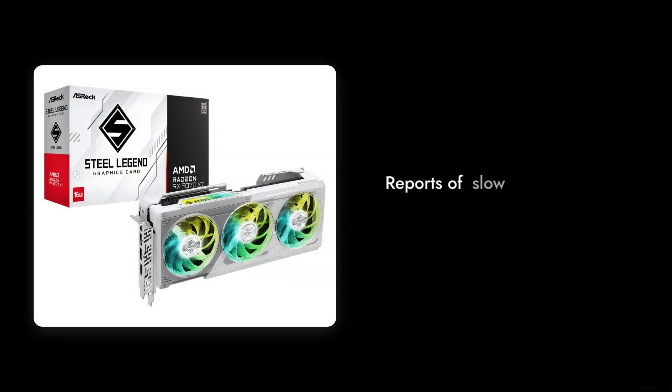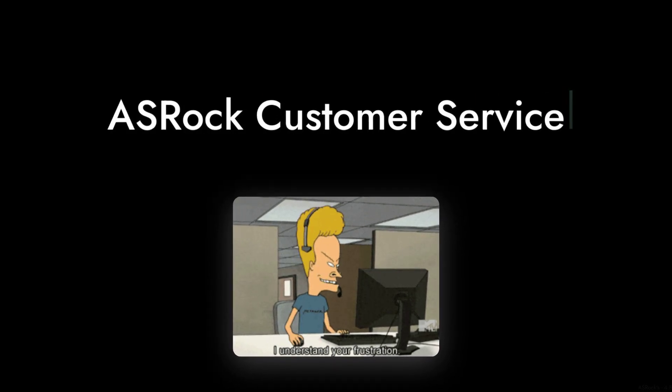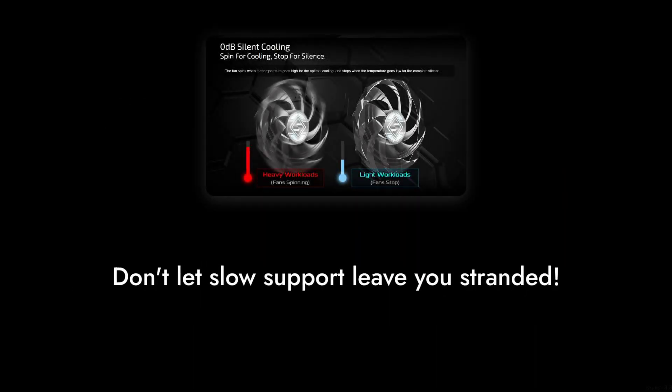Number 2: customer support. Reports of slow response times from ASRock's customer service can leave you feeling stranded if you run into issues with your card.